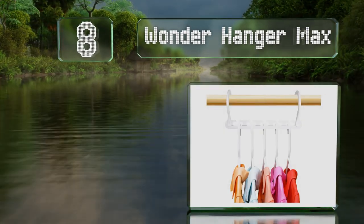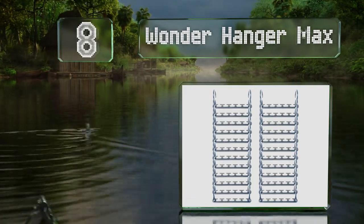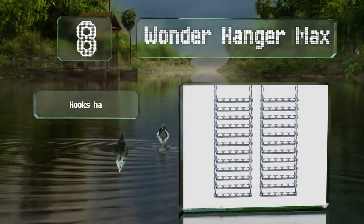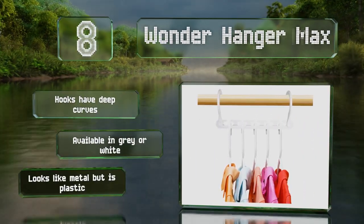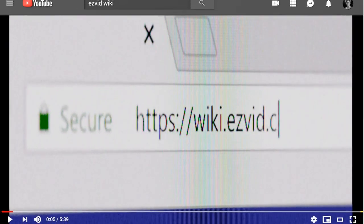Coming in at number eight, the wonder hanger max swivels downward so five hangers can now fall vertically, saving a lot of space. Simple to use, each can comfortably support up to 30 pounds. The hooks have deep curves and these are available in gray or white. They look like metal but they're actually plastic.